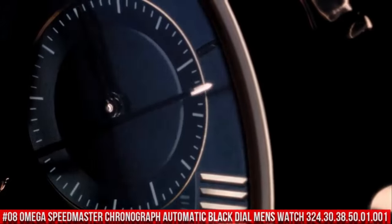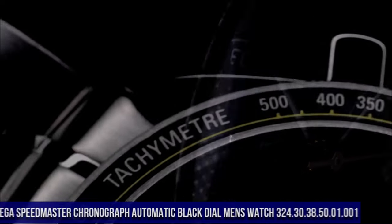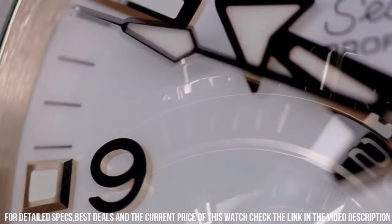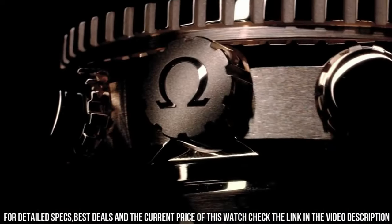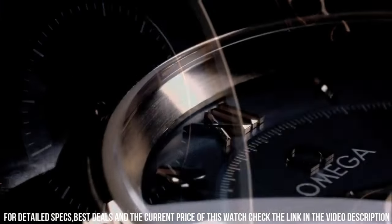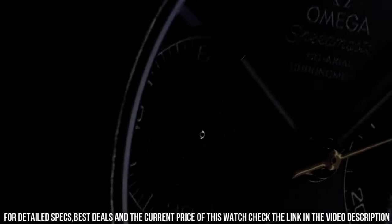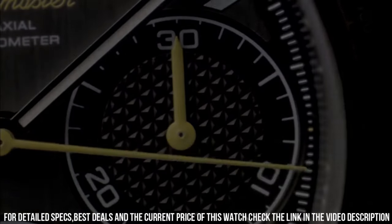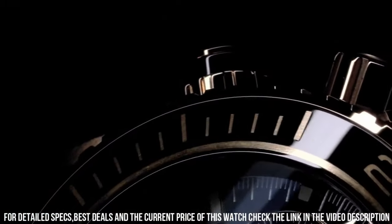Number 8: Omega Speedmaster Chronograph Automatic Black Dial Men's Watch, reference 324.30.38.50.01.001. It's a great watch. Item shape: round. Dial window: scratch-resistant sapphire. Display type: analog. Clasp: deployment clasp. Case material: stainless steel. Case diameter: 38mm. Case thickness: 6mm. Band material: stainless steel. Band width: 18mm. Band color: silver tone. Dial color: black. Bezel material: fixed. Calendar: date. Special features: chronograph, tachymeter, small seconds, chronometer, fixed bezel.